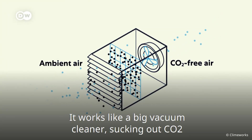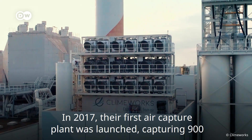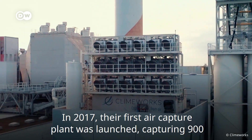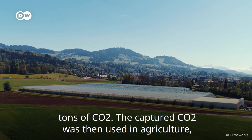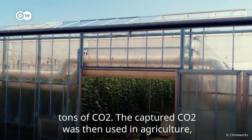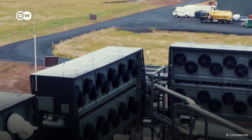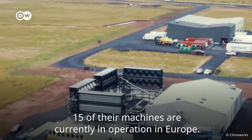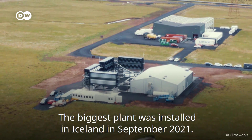Direct air capture works like a big vacuum cleaner, sucking CO2 from the atmosphere. In 2017, their first air capture plant was launched, capturing 900 tonnes of CO2. The captured CO2 was then used in agriculture, for example as a plant fertiliser. 15 of their machines are currently in operation in Europe. The biggest plant was installed in Iceland in September 2021.